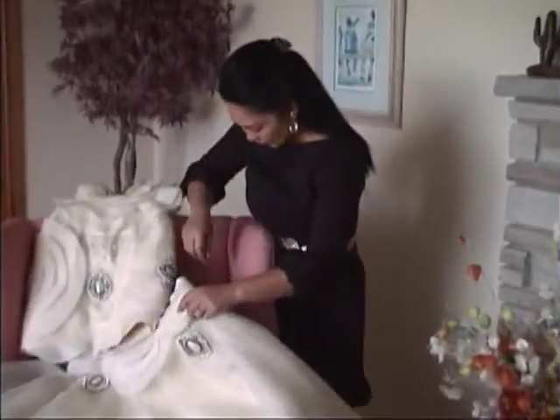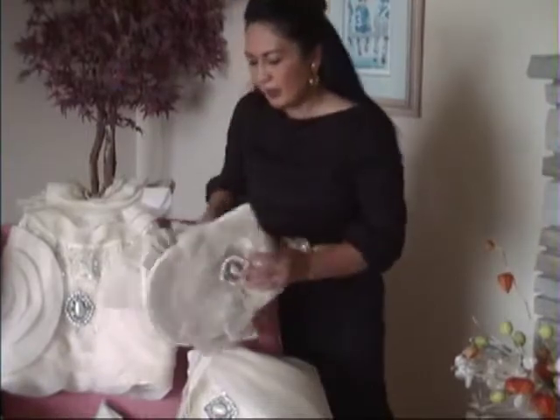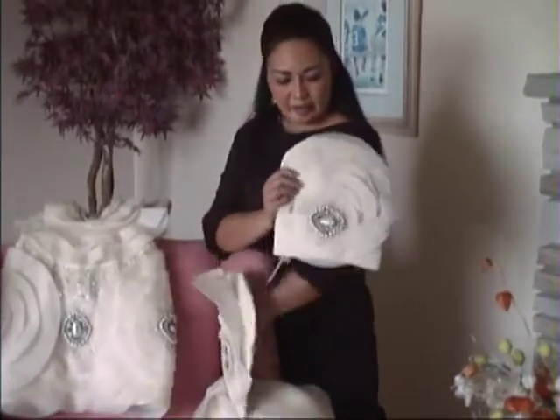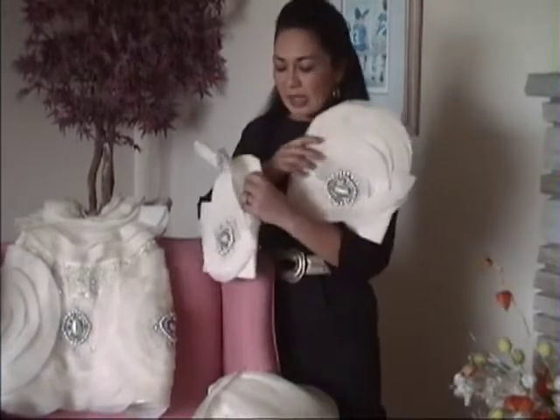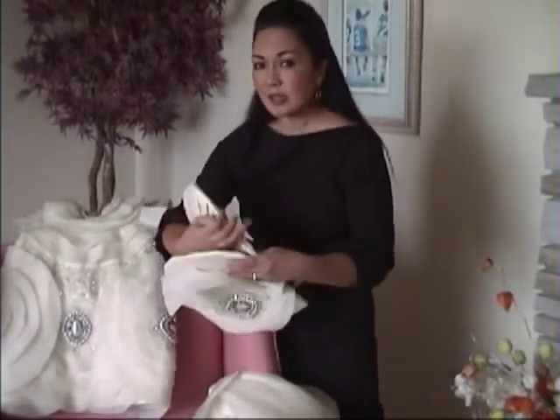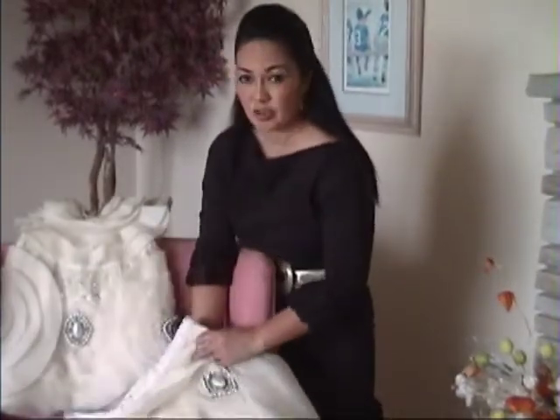Let me show you the sleeves. We can give you variations according to how you want. This is actually a Filipiniana sleeve that can be removed. We can customize it to you according to your liking and your fashion.